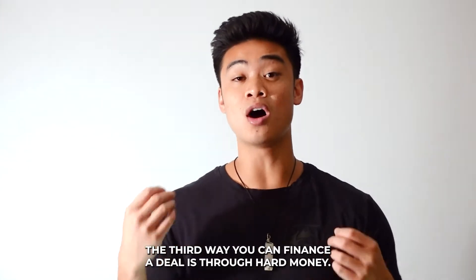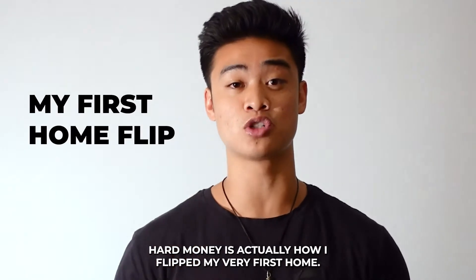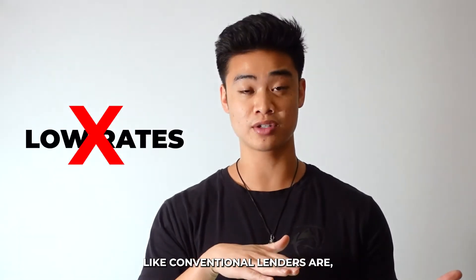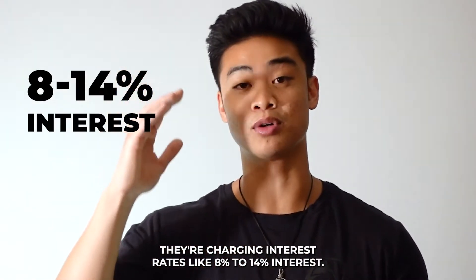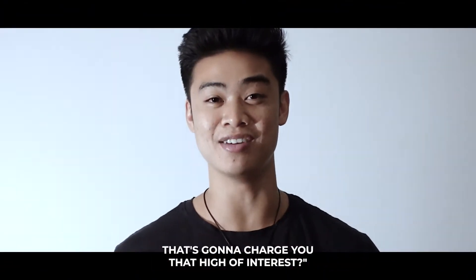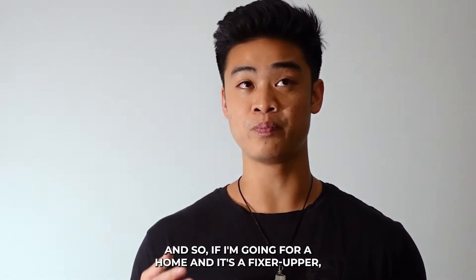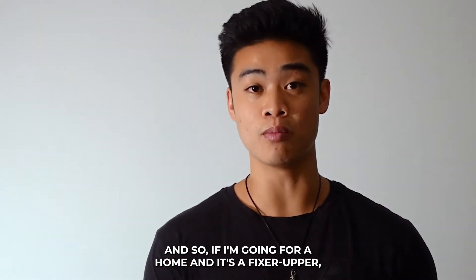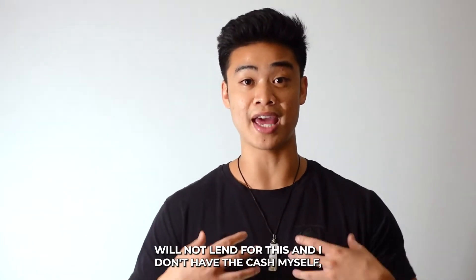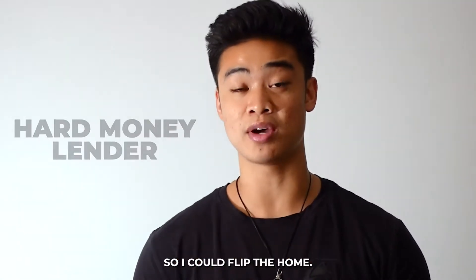The third way you can finance a deal is through hard money. I love hard money — it's actually how I flipped my very first home. Hard money is essentially another lender, but they charge higher rates of 8 to 14 percent interest. The reason you'd use them is because they'll allow you to get the deal done. If a home is a fixer-upper and a conventional lender won't lend on it and I don't have cash, my next step is a hard money lender.